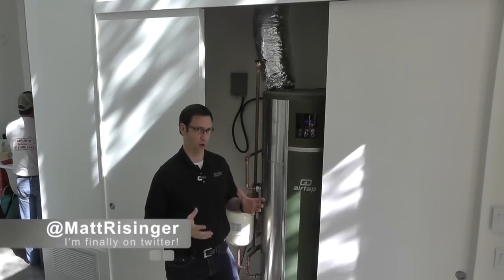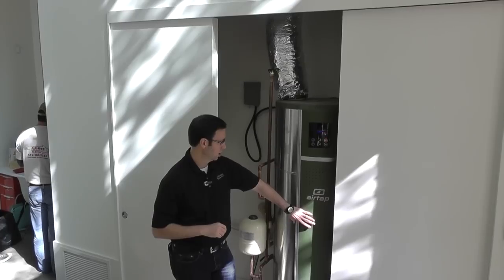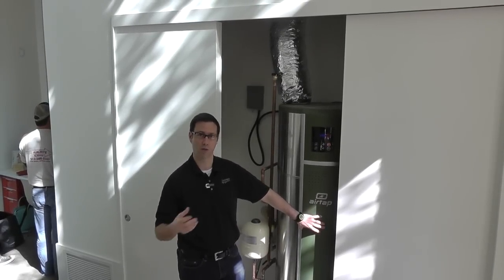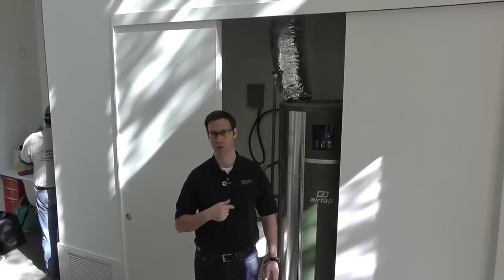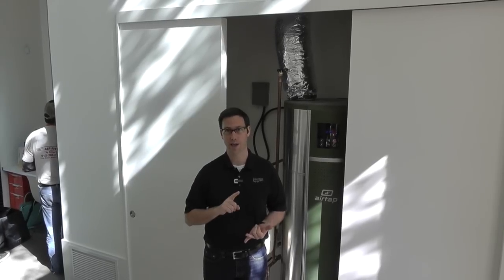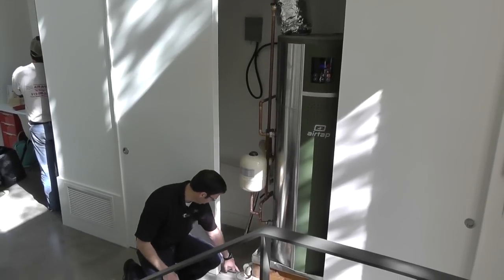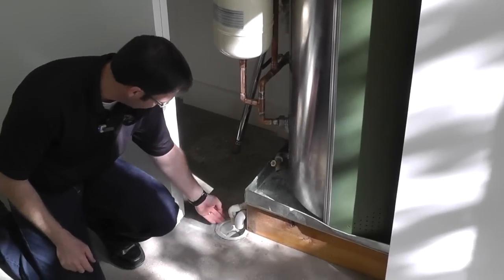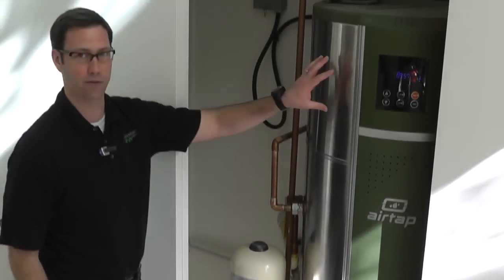This is really the perfect spot inside the conditioned space for a heat pump water heater. Because when this unit runs — this particular model is a 66-gallon model, which I like, bigger than the standard 50-gallon models — it has a 10,000 BTU compressor on the inside. So when this is running, we're putting out 10,000 BTUs of cooled and dehumidified air. That's a huge benefit. You can see there's a little drain right here on the floor, and we're getting a nice steady drip of water — that's condensate off of this heat pump.